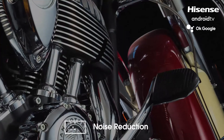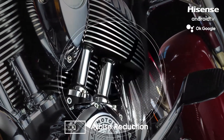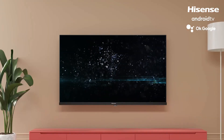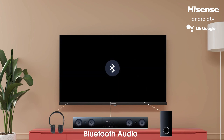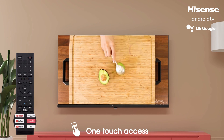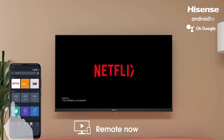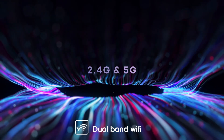Worried about missing the action? Fear not. The MotionRate 120 technology helps with fast-paced sports and gaming without any annoying lag. And for all you gamers out there, the game mode ensures that your commands are right on point. The sports mode optimizes settings for the best sports experience, smoothing out motion and adjusting colors for that stadium-like feel. Unboxing this gem, you'll find the TV, power cord, remote control, batteries, and a quick-start guide — everything you need for a hassle-free setup.